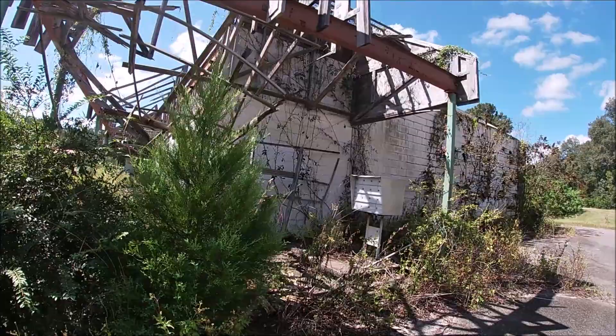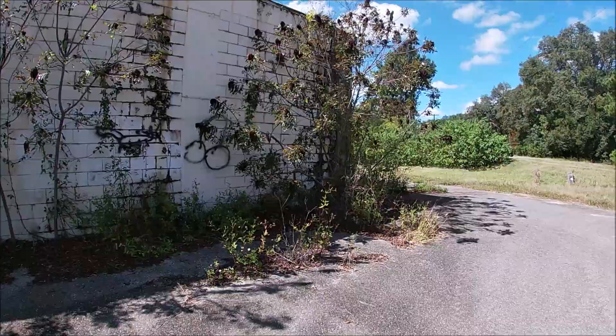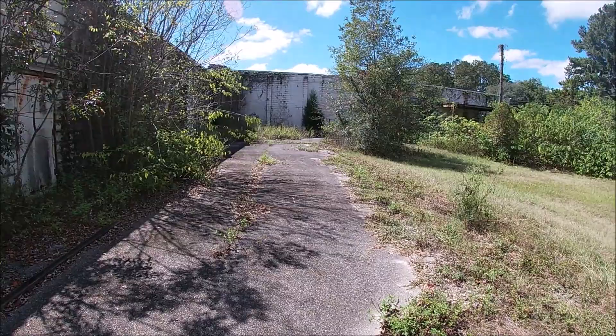If you have any memories here or any background story, please comment and give the video some life. There's lots of poison ivy out here. We have some artistic creations, and there's a lot of abandoned stuff in this little town — if you're into abandoned and old Florida, this is one town you definitely got to check out.